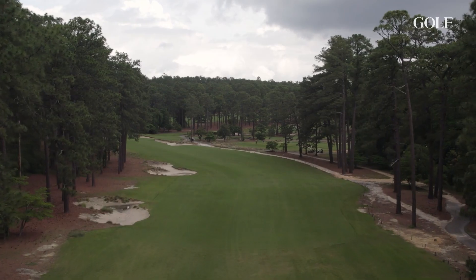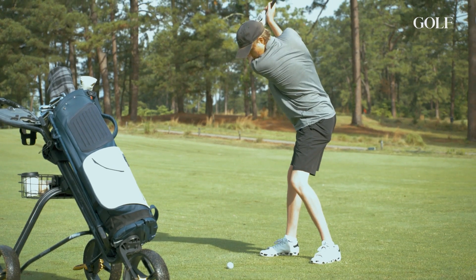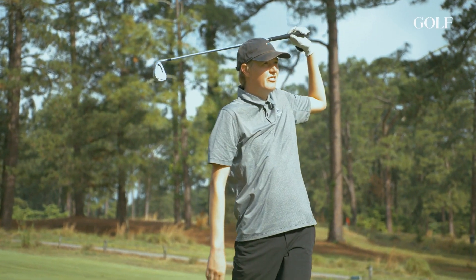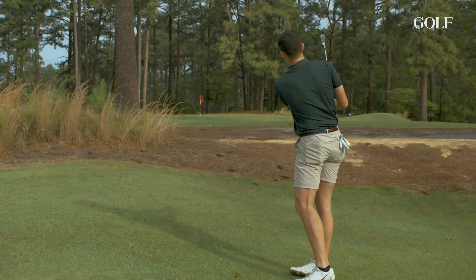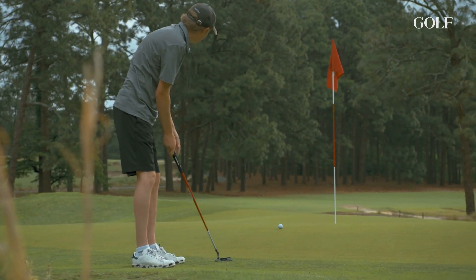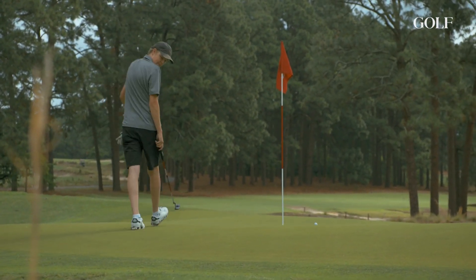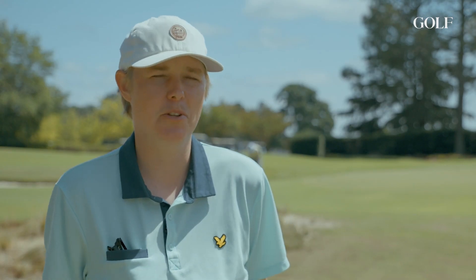Mid Pines kind of reminded me of Pine Needles — it looks pretty simple from the tee box, but as you get closer to the green things get a little more challenging. The green complexes change up to get some more pinnable locations. You've got to hit good shots, but when you do you're rewarded. There are birdie opportunities out there, but it's not going to be super penal for even the 25 handicapper in your group.